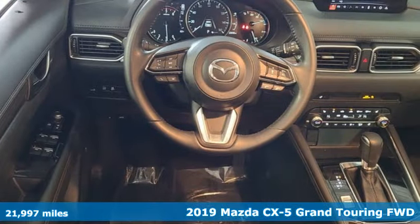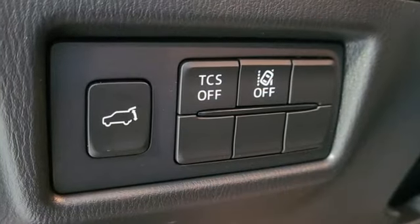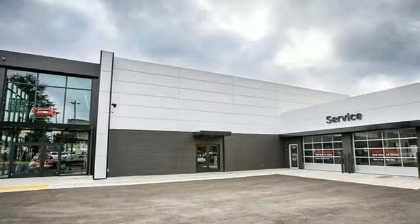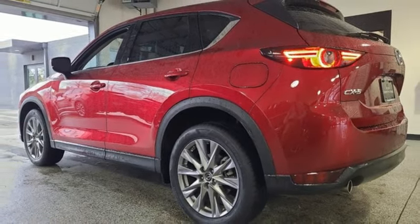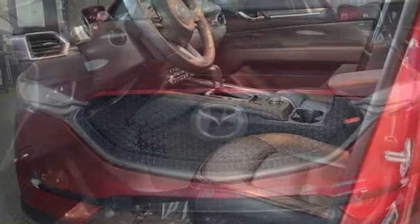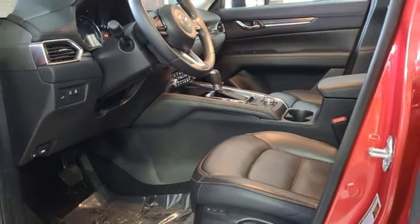It comes nicely equipped with features you'll love: inline four-cylinder engine, front heated leather sports seats, integrated navigation system with voice activation, auto dimming rear view mirror, dual zone climate control, doors and push button start proximity key, streaming audio, express open sliding and tilting sunroof, wireless phone connectivity, and automatic transmission.